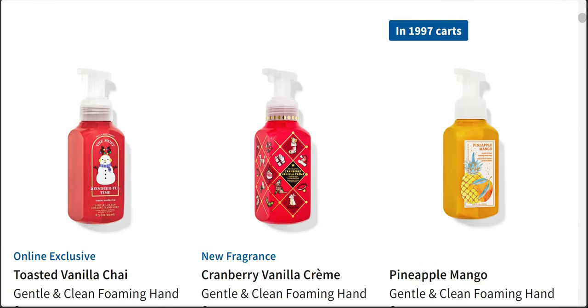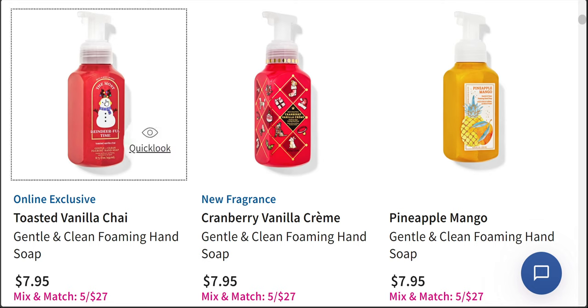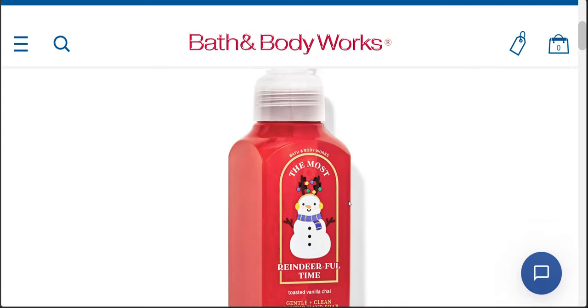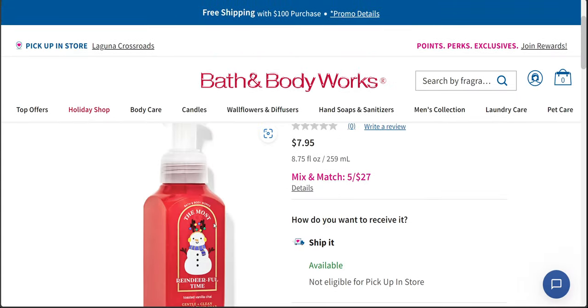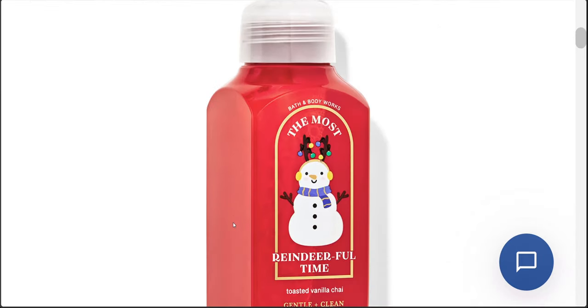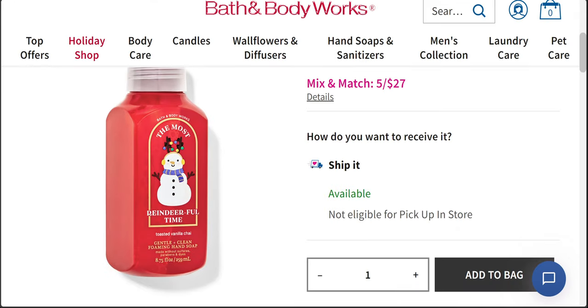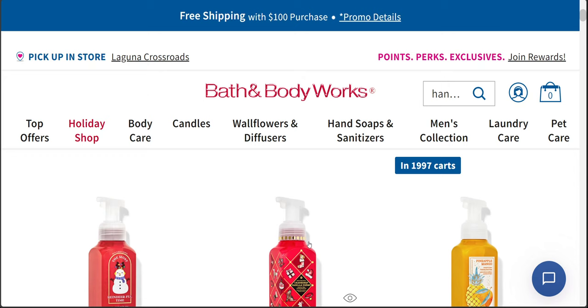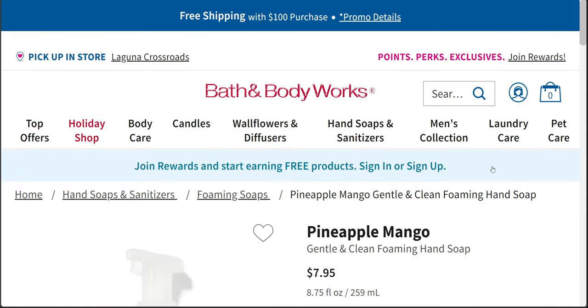I'll definitely be getting all of these when we have a soap sale. But I wanted to show you this — it's an online exclusive for toasted vanilla chai. I don't know why it's only an online exclusive. I think this packaging would fly off the shelves. It's super cute, super festive — the most reindeer fun time. We have a snowman dressed up disguised as a reindeer. I'm loving it, so I'll definitely get that toasted vanilla chai. I've had that scent before — it's just a repackage, but super cute.